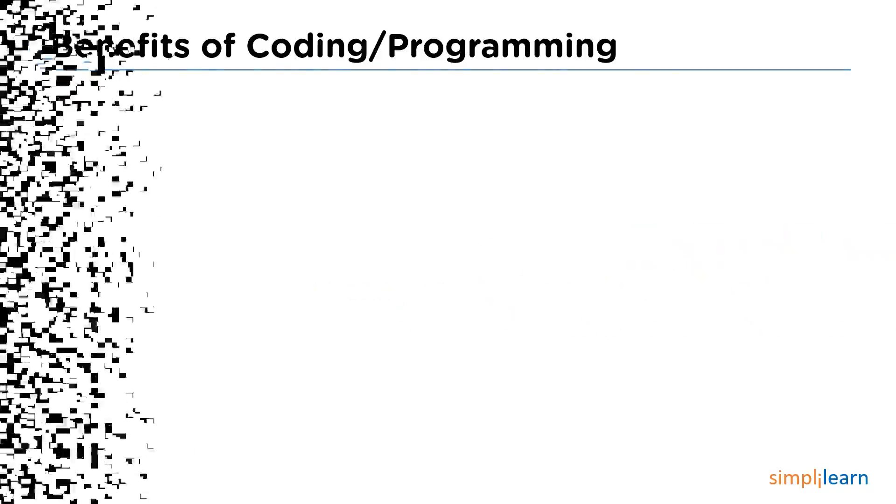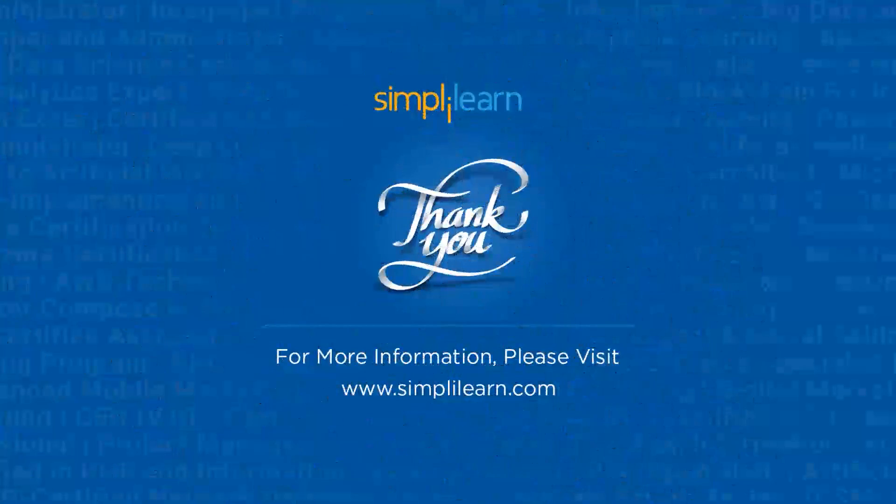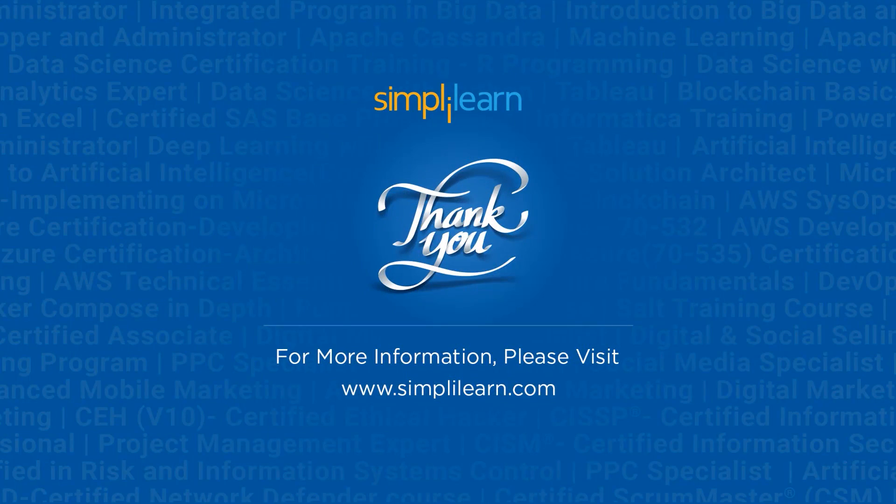And this was all for today's session. I hope you guys found it interesting and informative. If you have any questions or queries, please let us know in the comment section below. Our team of experts will be happy to resolve all your queries. Until next time, thank you, stay safe, and keep learning.